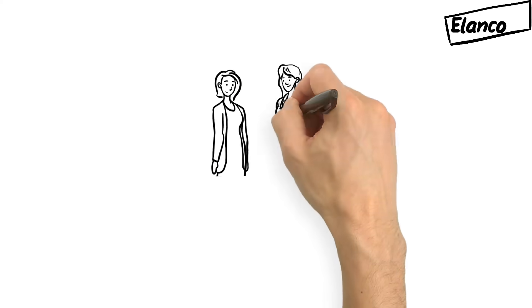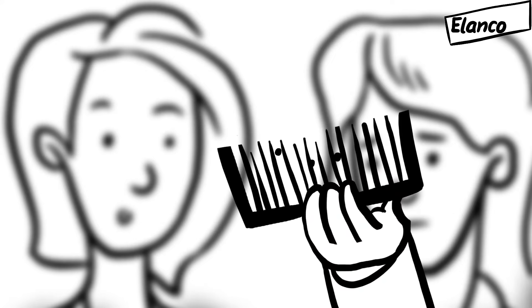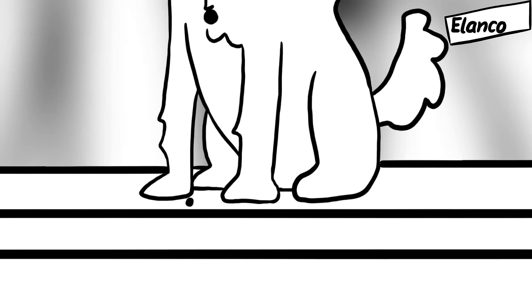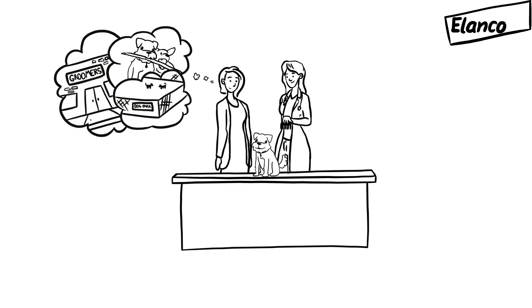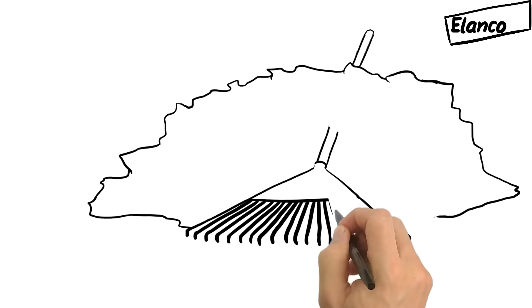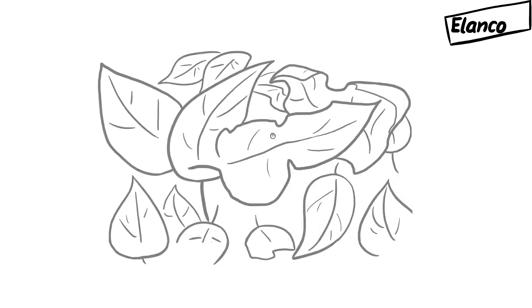Most pet owners don't recognize a flea infestation right away. All too often, it's a surprise when the veterinarian does a quick flea comb and finds two or three fleas. Looks like we found a couple of fleas on Buddy today. How did they get there? At the dog park? The groomers? That neighbor's dog who's always playing with Buddy? Nope. Buddy most likely got those fleas from his own backyard.